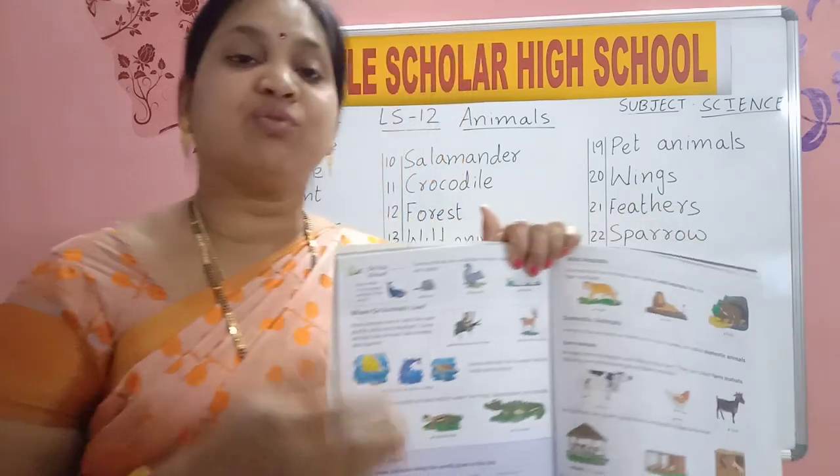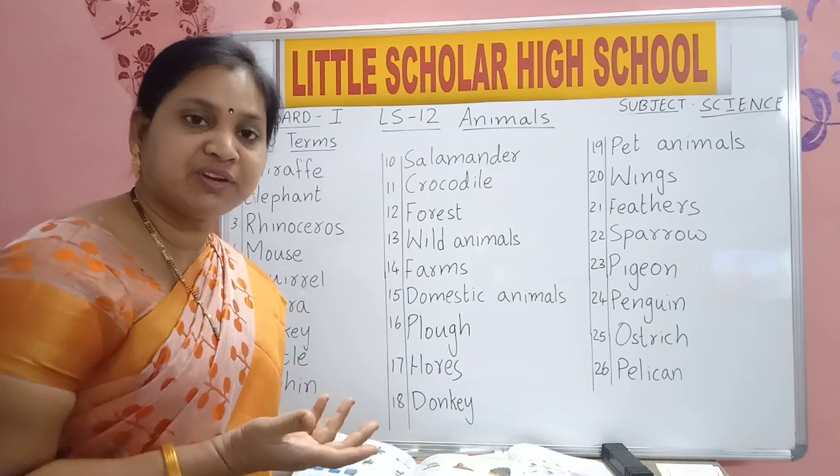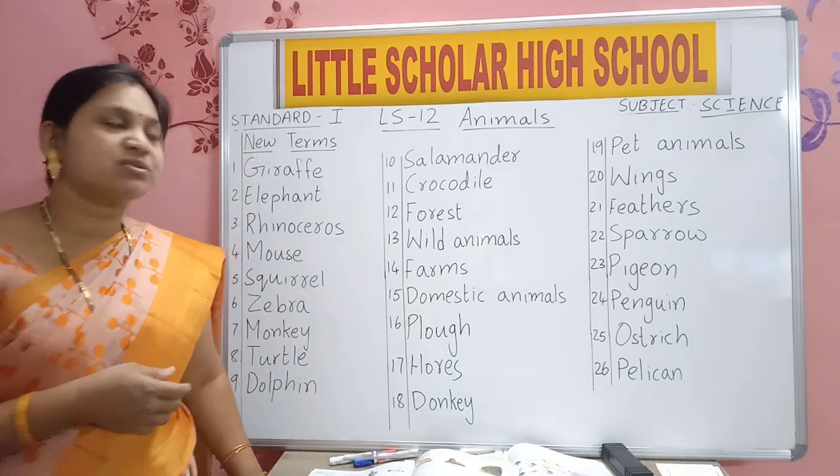Some animals we see moving on land and some animals live in water. Where does the turtle live? Where does the dolphin live? In water.